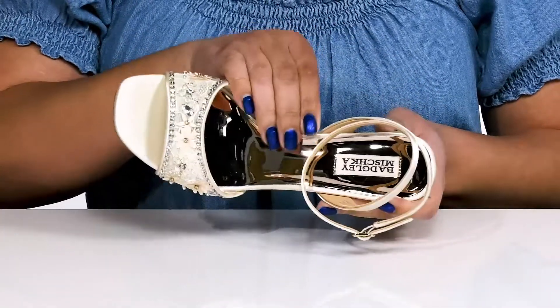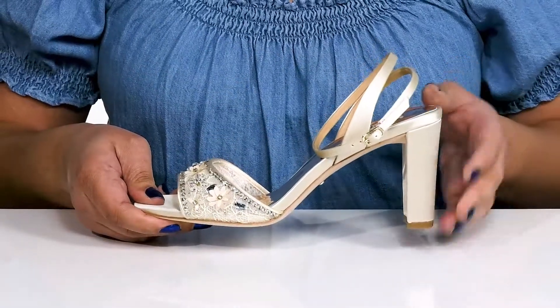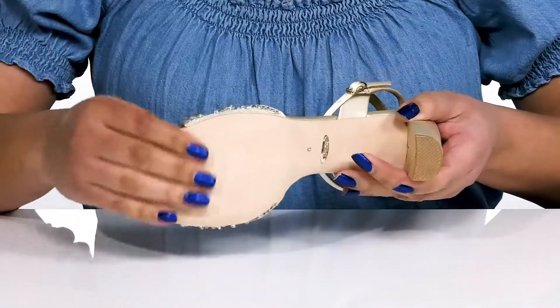Inside there is a synthetic lining with a cushioned footbed to keep you comfortable all day. You'll get a little over a three inch boost in height with the wrapped block heel at the back, and it's all on top of a grippy leather outsole.